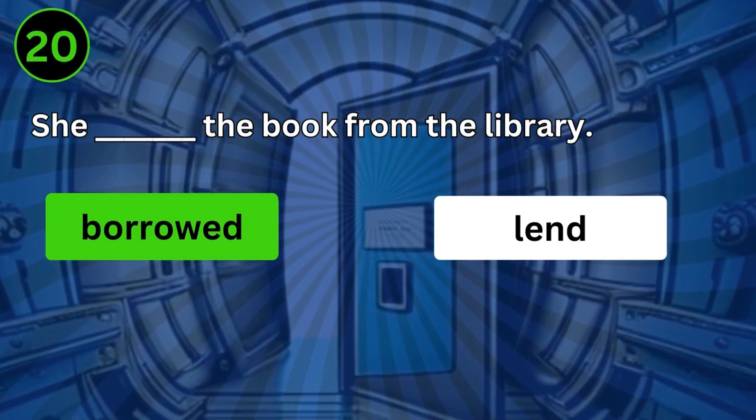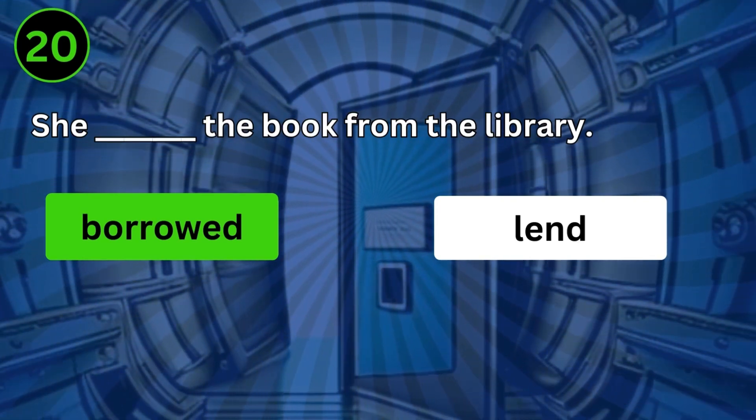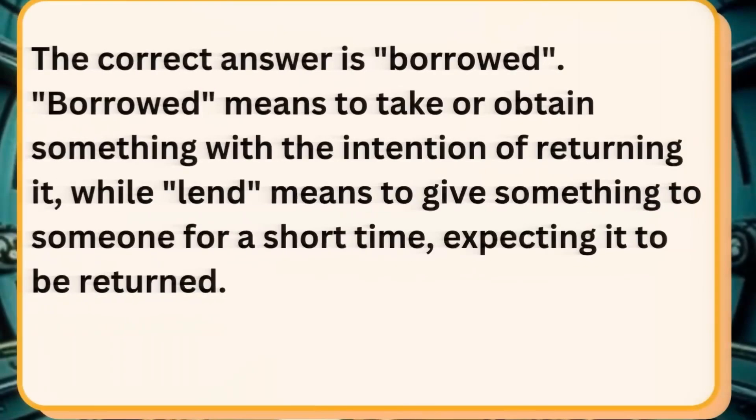She borrowed the book from the library. The correct answer is borrowed. Borrowed means to take or obtain something with the intention of returning it, while lent means to give something to someone for a short time, expecting it to be returned.